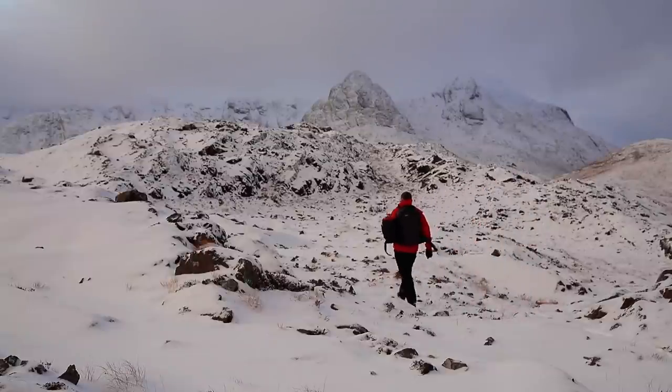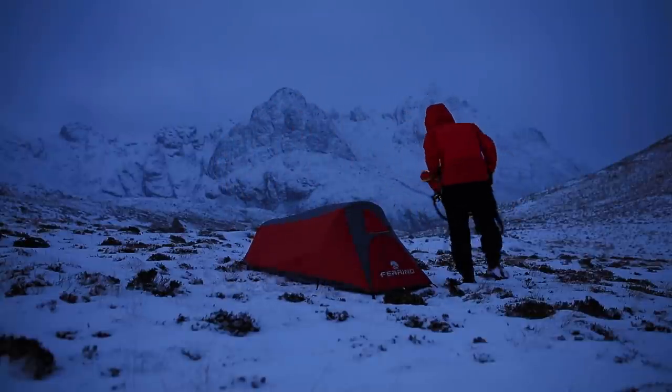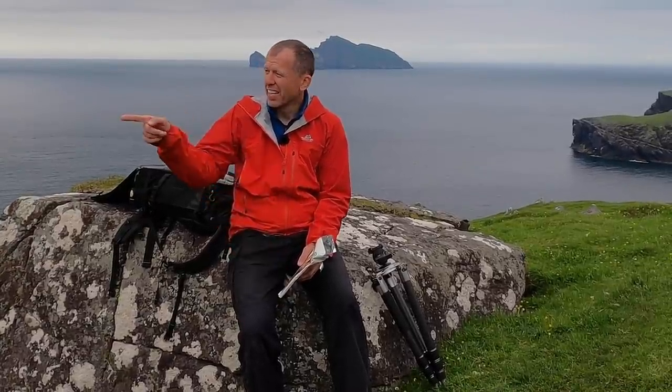Now, if you watched my previous adventure where I trekked deep into the mountains and camped overnight, I said that it would be the only time I ever did a 'what's in my bag' feature. However, I lied.